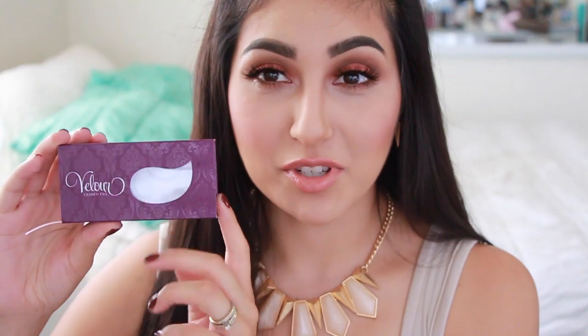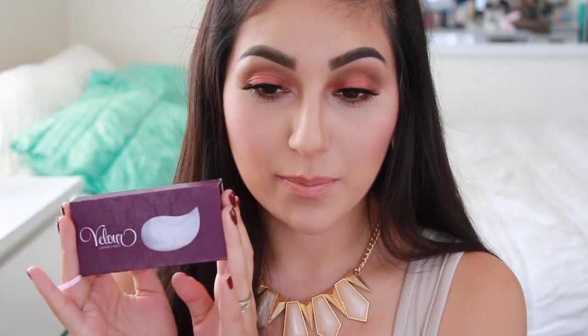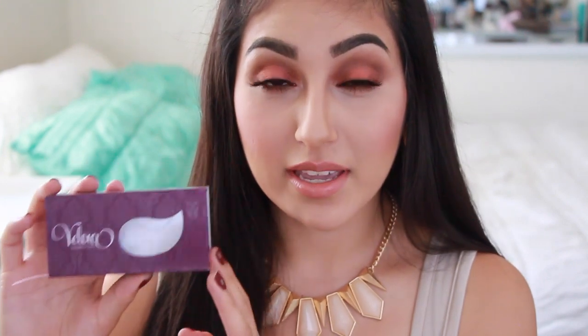My favorite brand is from Velour and they come in a packaging like this which is so luxurious. Right now I have some on and I want to talk to you guys more about them. So let's get started with this review. This is my favorite brand because they are 100% handmade and they are 100% authentic mink lashes. And I am absolutely in love with these.